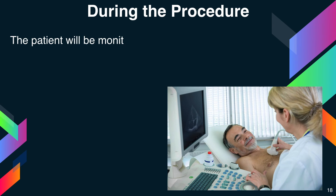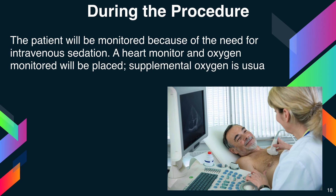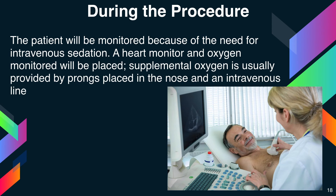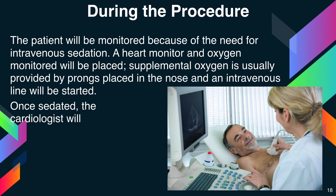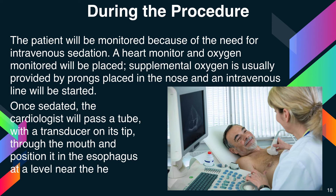The patient will be monitored due to the need for intravenous sedation. A heart monitor and oxygen monitor will be placed. Supplemental oxygen is usually provided by prongs placed on the nose, and an intravenous line will be started. Once sedated, the cardiologist will pass a tube with a transducer on a strip through the mouth and position it in the esophagus at the level near to the heart.